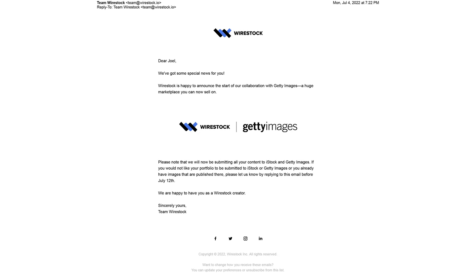The email reads basically: hey, we've got some good news for you. Wirestock has announced the start of the collaboration with Getty Images, which is a huge marketplace that you can now sell on. Please note that we will now be submitting all of your content to iStock and Getty Images. If you would like not to have your portfolio submitted there, or you already have images published there, please let us know by replying to this email before July 12th.